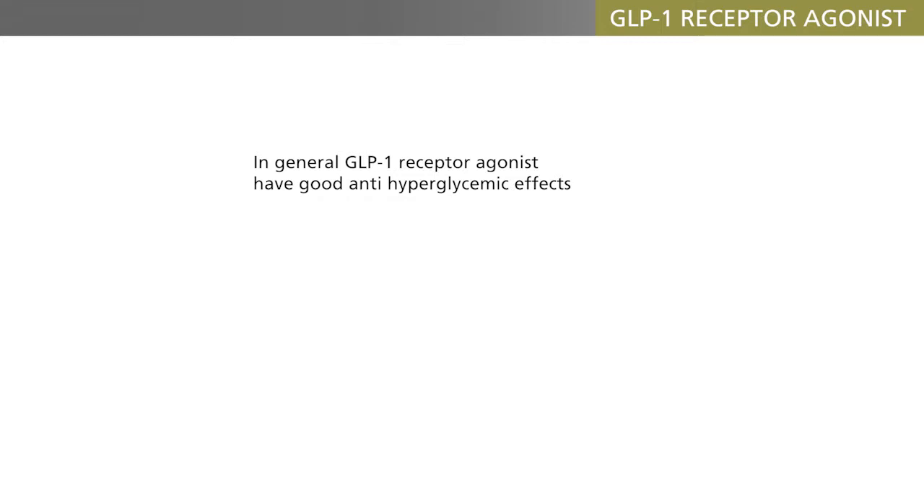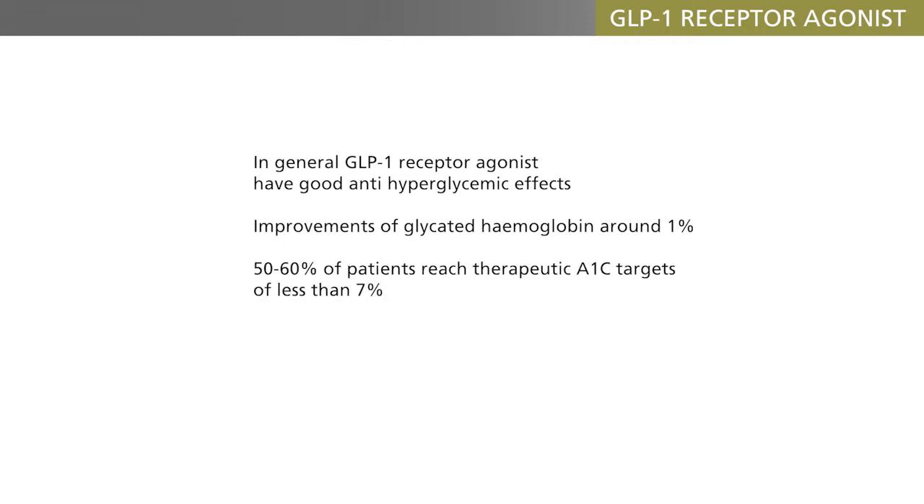In general, the GLP-1 receptor agonists used on top of standard metformin therapy have good anti-hyperglycemic effects, with improvements of glycated hemoglobin around 1%, and with 50–60% of the patients reaching therapeutic A1c targets of less than 7%.